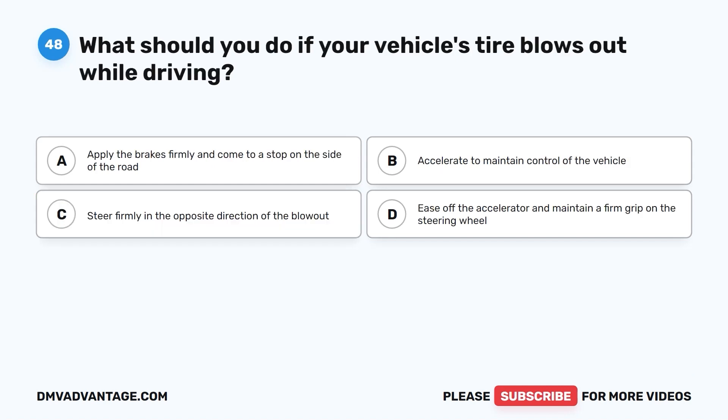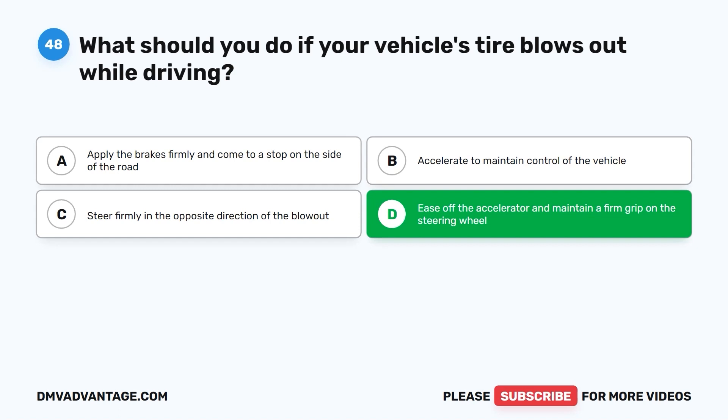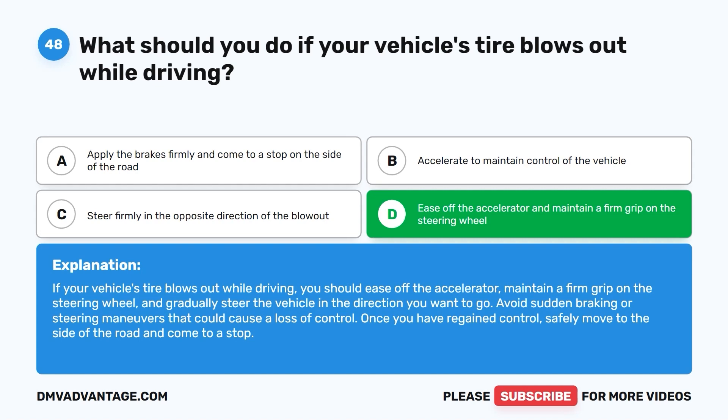Question forty-eight: What should you do if your vehicle's tire blows out while driving? A. Apply the brakes firmly and come to a stop on the side of the road. B. Accelerate to maintain control of the vehicle. C. Steer firmly in the opposite direction of the blowout. D. Ease off the accelerator and maintain a firm grip on the steering wheel. The correct answer is D. Ease off the accelerator, maintain a firm grip on the steering wheel, and gradually steer the vehicle in the direction you want to go. Avoid sudden braking or steering maneuvers. Once you have regained control, safely move to the side of the road and come to a stop.